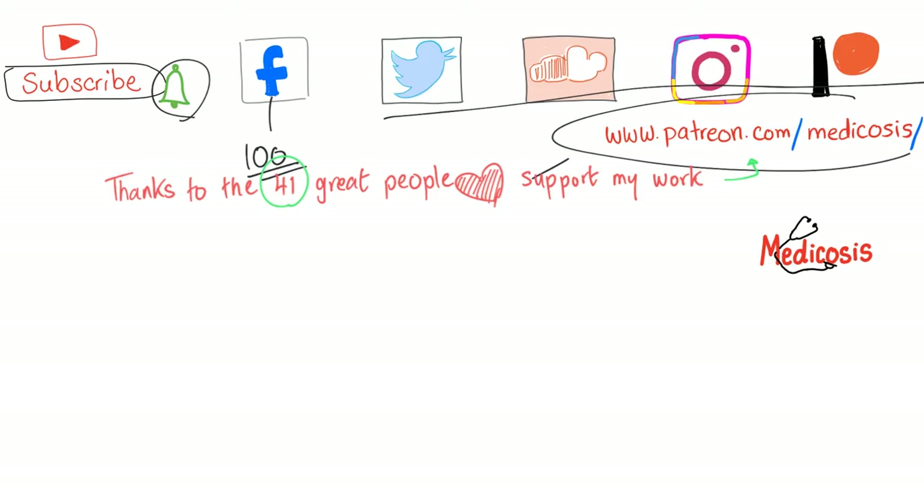Thank you so much for watching. As always, be safe, stay happy, and study hard. This is Medicosis Perfectionalis, where medicine makes perfect sense.